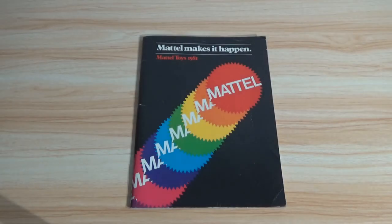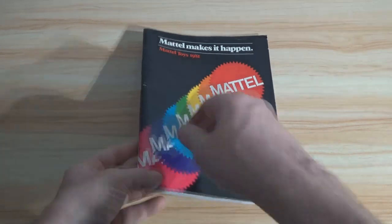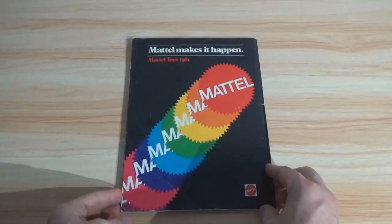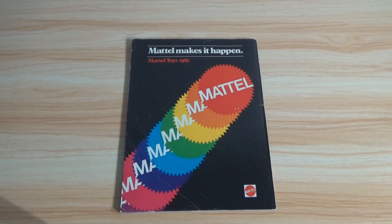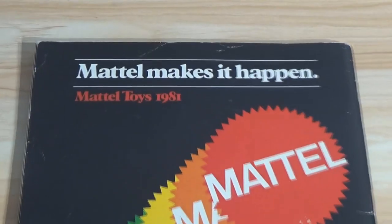Hey there, fellow adult collectors. Welcome back. David Yon here with another virtual catalog tour. I've done several of these — been doing them since the end of 2020, and people seem to really like it. I have a large library of vintage toy fair catalogs and wish list books from various retailers, and people seem to really enjoy them, so I've made it a regular thing now.